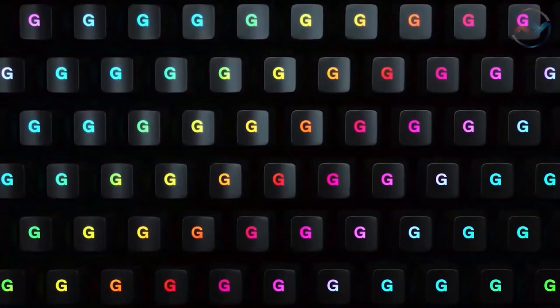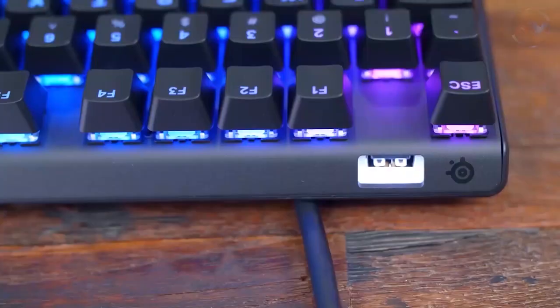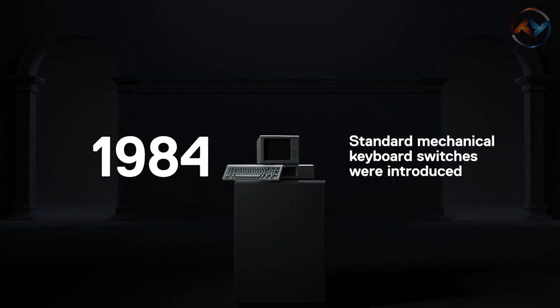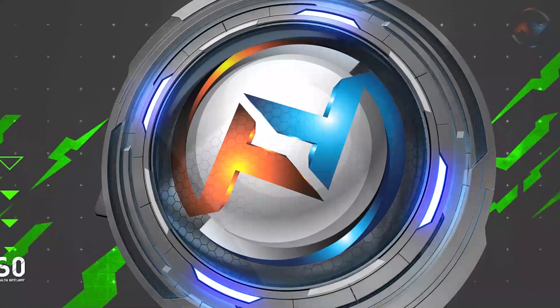A USB port and three-way cable routing enable you to connect to any devices and prevent your cable from stretching, pulling, and getting in the way. With 8x faster response, 5x faster actuation, and 2x faster durability, the SteelSeries Apex is the world's fastest mechanical keyboard. Get ready to take the next step with the SteelSeries Apex.